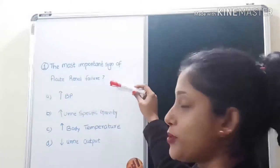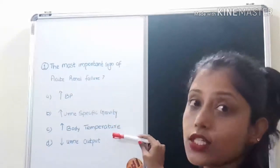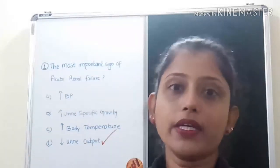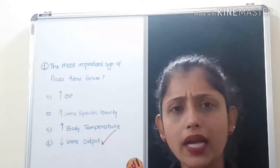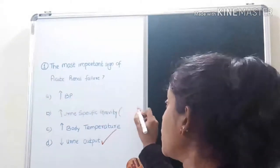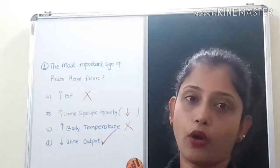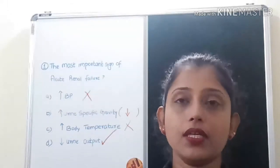The options are: increased blood pressure, increased urine specific gravity, increased body temperature, and decreased urine output. The answer is decreased urine output. The most important sign of acute renal failure is decreased urine output. Regarding specific gravity, in acute renal failure it would actually be decreased, not increased. Blood pressure and body temperature are not directly associated with this problem.